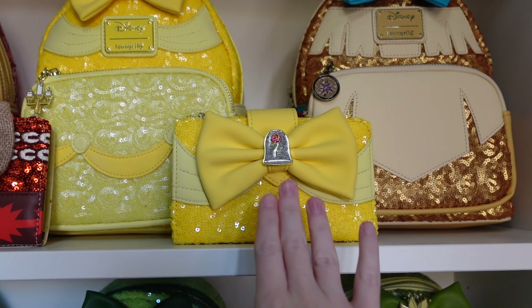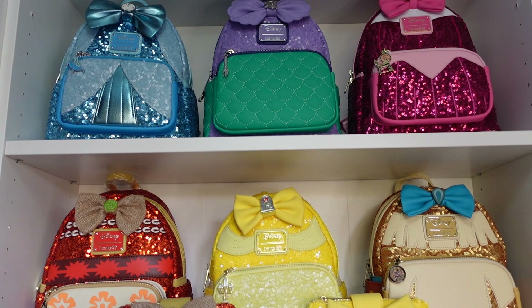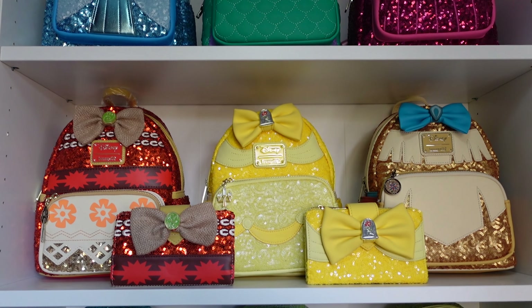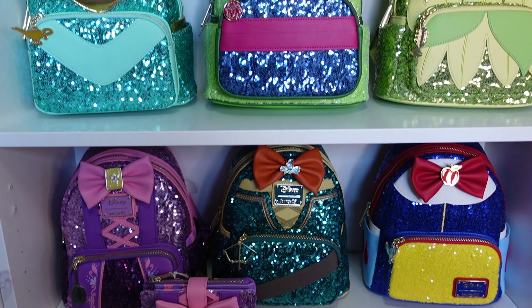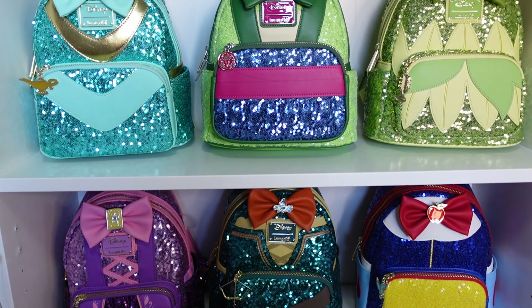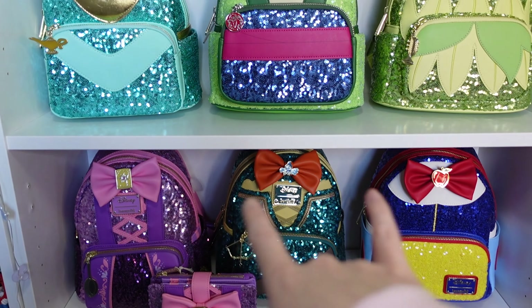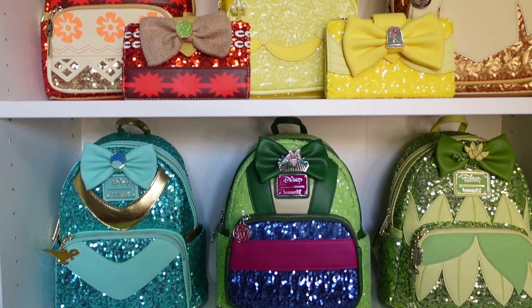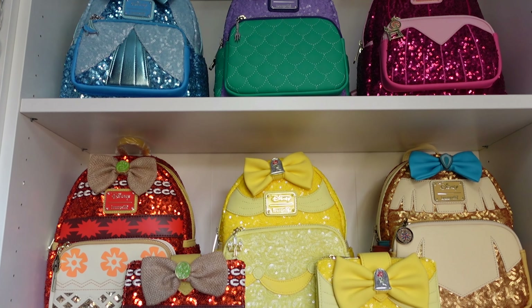Now I'm going to get all of them up together — I forgot I had the Belle purse as well so I do have a matching set for her too. Here they all are together in the order they were released, not the chronological order of the princess films. They are so beautiful all together — look how sparkly! You can see what I mean with Snow White's badge at the bottom whereas all the others have it just underneath the bow. They're all absolutely stunning — I feel like I need to get more of the purses now to match!